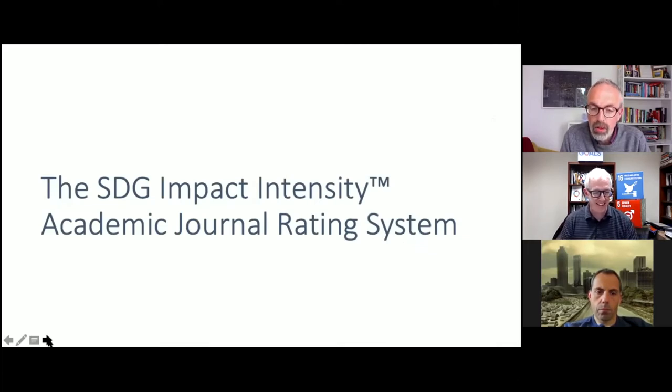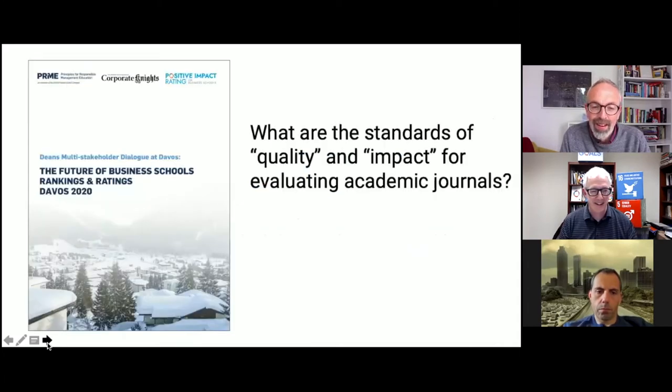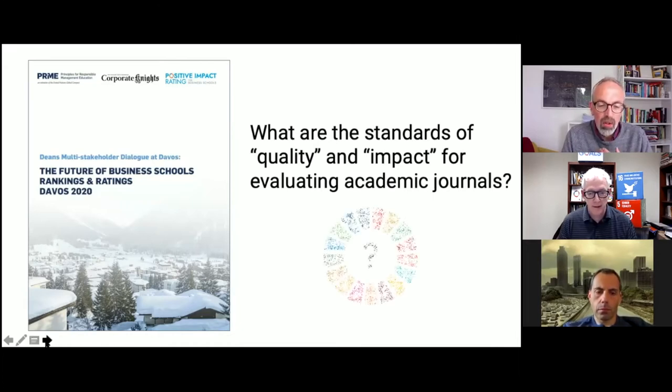That has led us to create the SDG Impact Intensity Academic Journal Rating System, and I'm very pleased to be able to introduce it to you now. Myself and David had a very enjoyable time in Davos just over a year ago. We'd already met and hatched the idea of using the AI functionality from the dashboard and applying it to journals. But things really crystallized when we met in Davos. There was a lot of talk about the future of business schools and about what rankings and ratings may look like in the future.